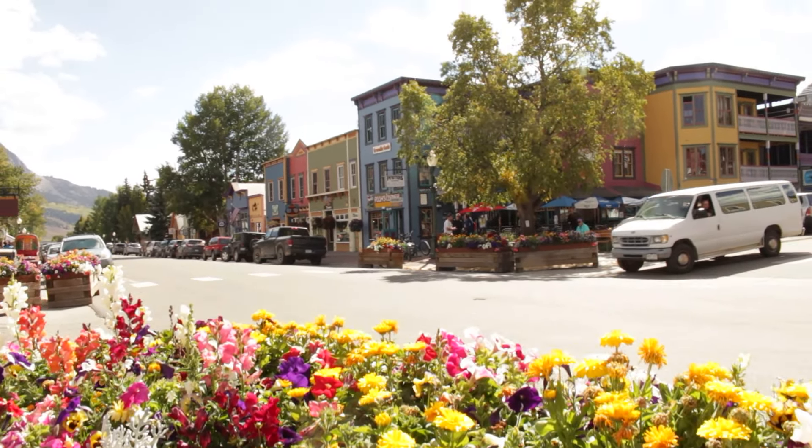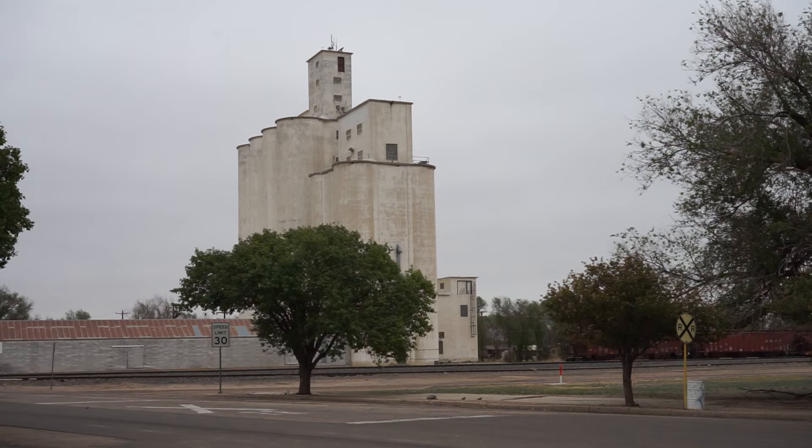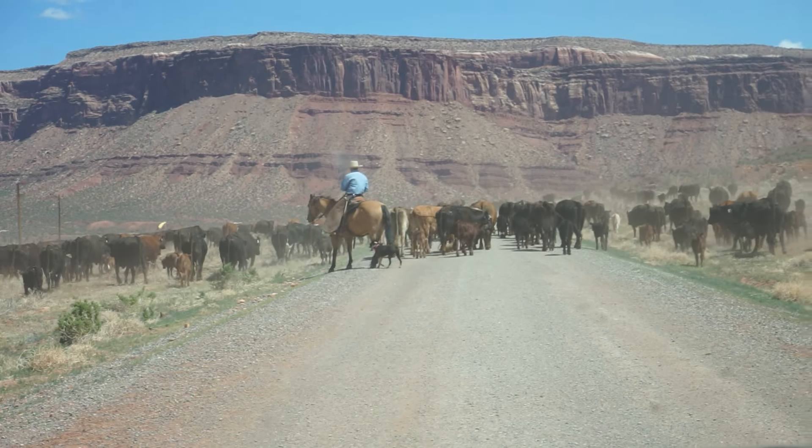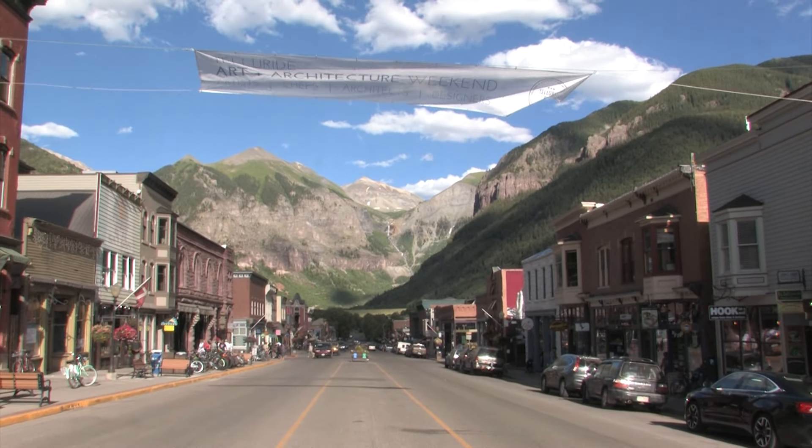Alright everyone, Colorado has a ton of towns, and I have been to most of them — yes, even towns that look like this. To make things easier for you when you're checking out Colorado, I have made a list of the top 11 towns to visit.